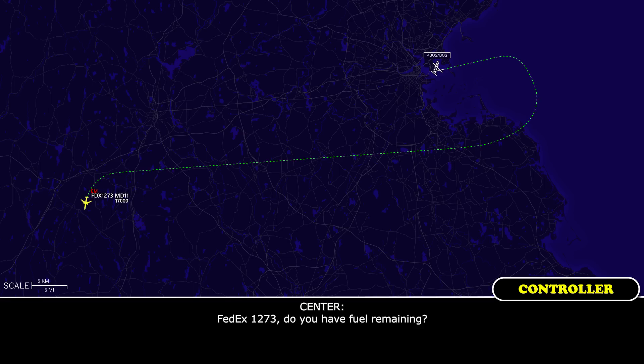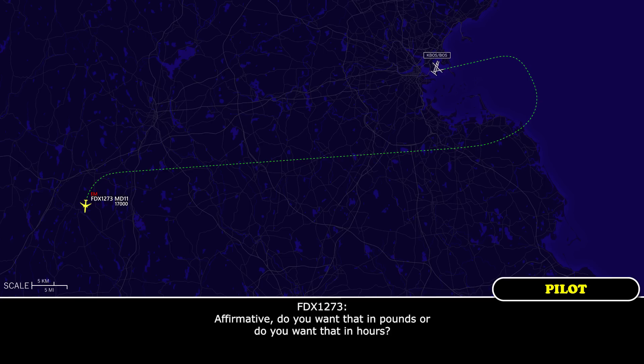FedEx 1273, 3-0 fuel remaining. Affirmative. Do you want that in pounds or do you want that in hours? In pounds. Okay, 67,000 pounds, FedEx 1273.